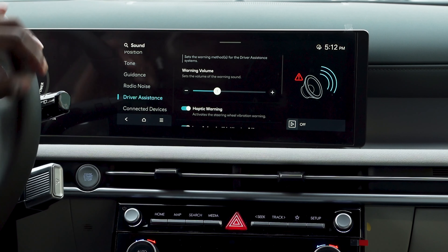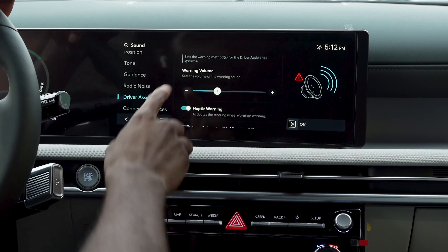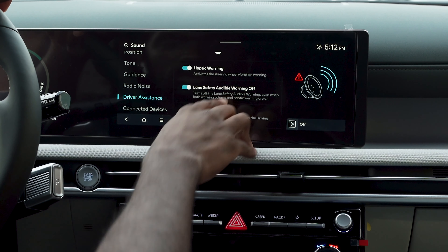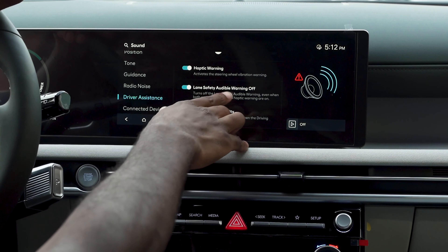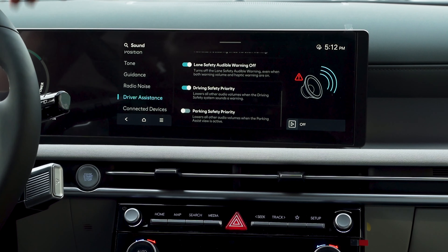Coming down here to driver assistance, this is where you'll go ahead and play around with the other sound settings that have to do with safety settings, such as the warning volumes. Down here is your haptic warning, which will vibrate the steering wheel — another way of warning in case you don't care for the sounds or you need extra warning. You also have your lane safety audible warning, which you can toggle on and off.